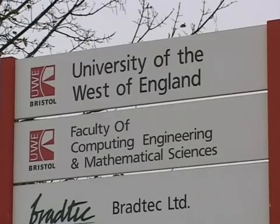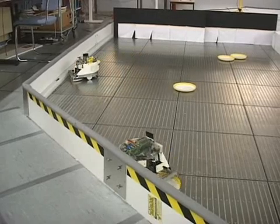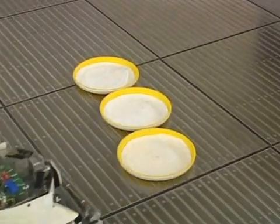At the nearby University of West England in Bristol, scientists are creating a new breed of autonomous robots — robots that will carry out specific tasks and even feed themselves while working. We're interested in robots which are intelligent and autonomous. By intelligent, we mean that we want robots to do the right thing at the right time. By autonomous, we want them to do whatever we want them to do but without human intervention.